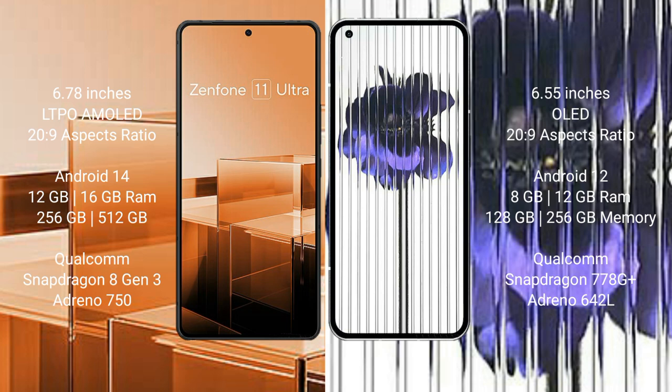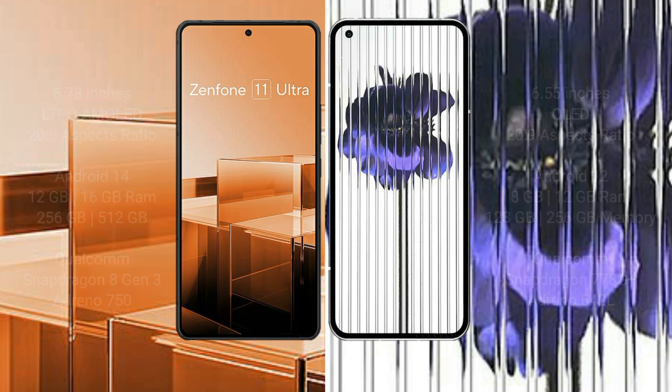The Nothing Phone 1 comes with 8GB or 12GB RAM, and 128GB or 256GB internal storage. It features a Qualcomm Snapdragon 778G Plus processor with an Adreno 642L GPU.